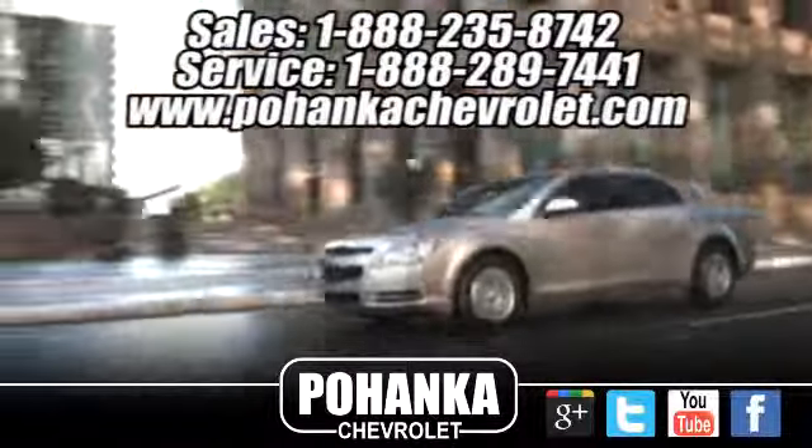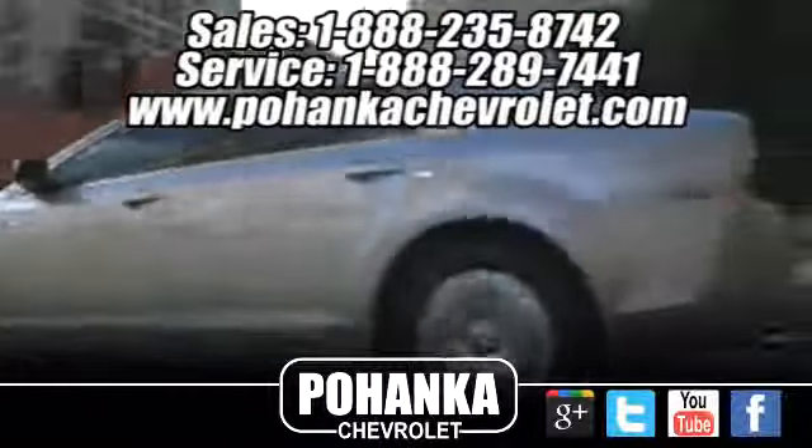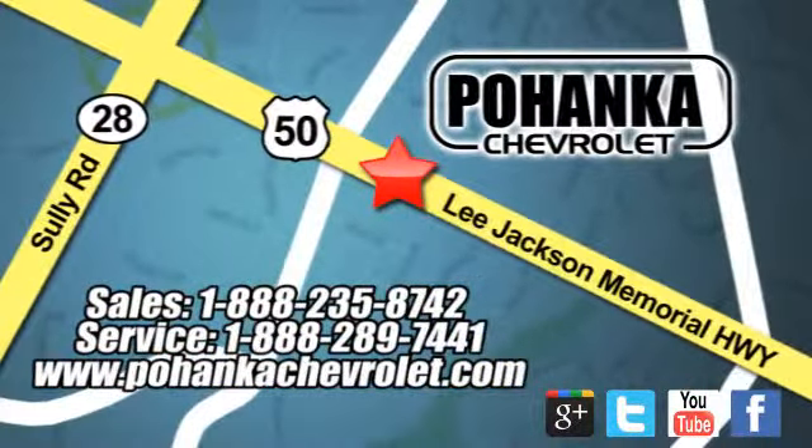Bohenka Chevrolet is a great place to buy a car. We're conveniently located at 13915 Lee Jackson Memorial Highway, Route 50 in Chantilly. We'll be right back.